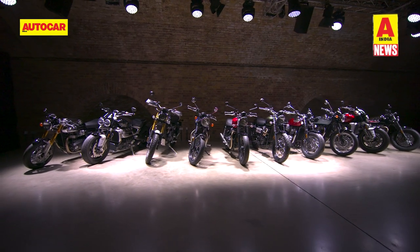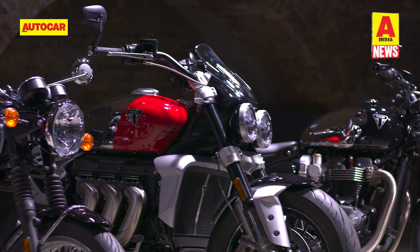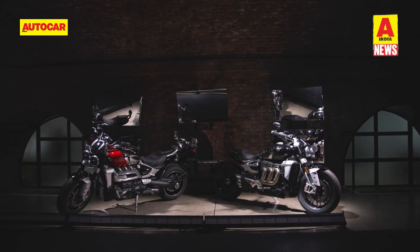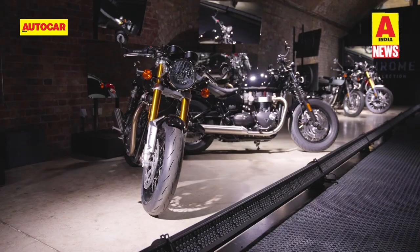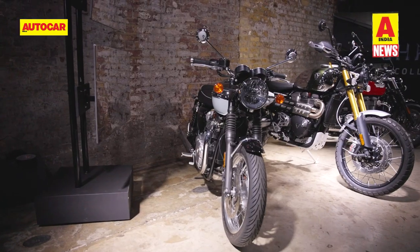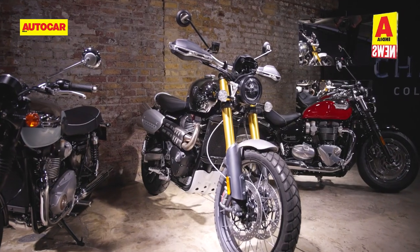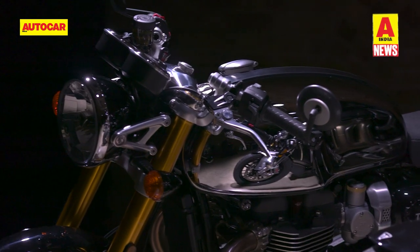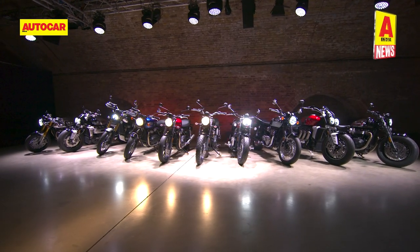In other news from the two-wheeler segment, Triumph has launched a new limited-run Chrome Edition of its motorcycles from the Bonneville and Rocket 3 lineups. Dubbed the Chrome Collection, Triumph says the limited-edition motorcycles pay homage to the craftsmanship significant in its history. They get handcrafted chrome schemes and dedicated Chrome Edition accessory kits. The Chrome Collection motorcycles will be available to order for one year only, with delivery set to begin in late 2022 and early 2023.